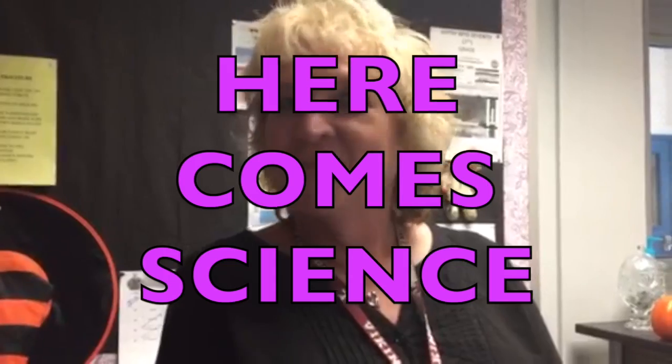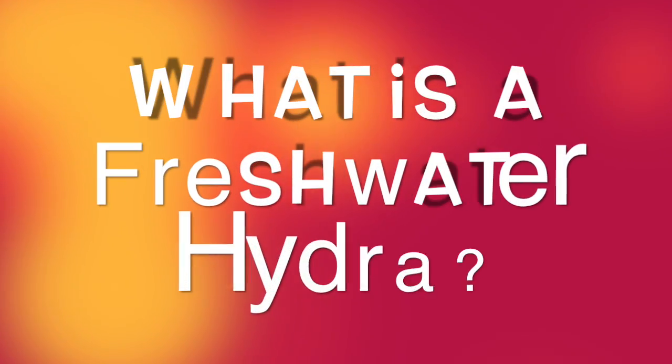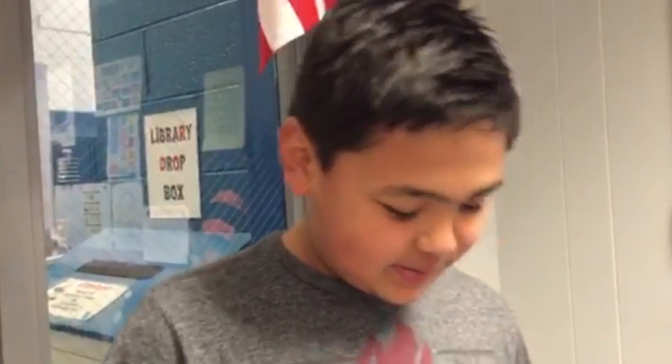Here comes science! That's exciting! Yes it is! I'm going to ask you a few questions here. Can you describe a freshwater hydra?